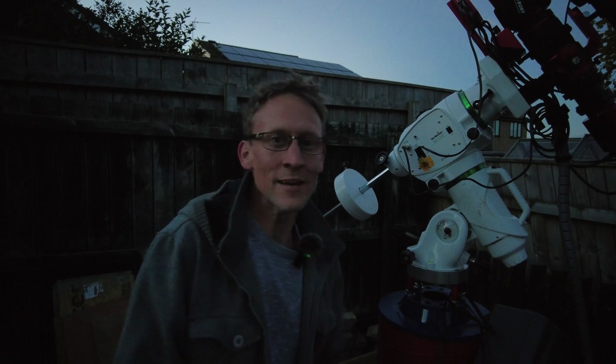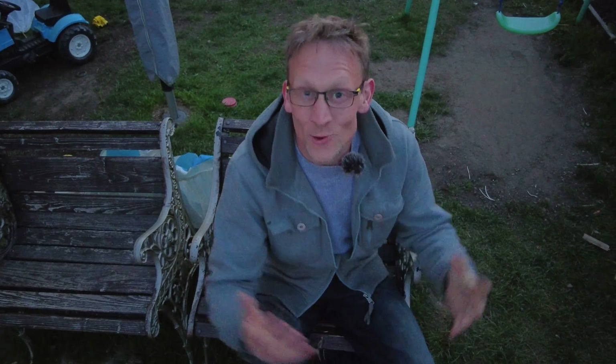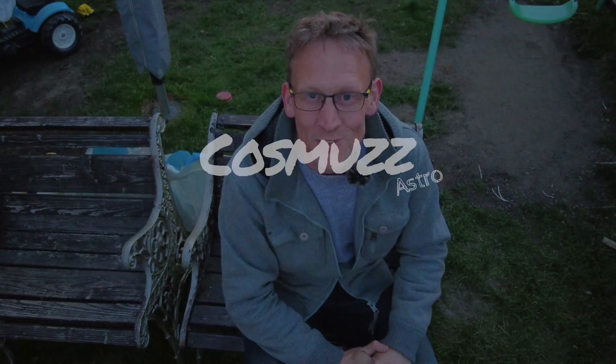The gear I'm using tonight is my usual RedCat 51 from William Optics. Well, hello everyone! Tonight, and hopefully for the next few nights, I'm going to be capturing a reflection nebula in the constellation Cepheus known as NGC 7023, also known as the Iris Nebula. Welcome to join me, everyone, and of course welcome back to Cosmos Astro.